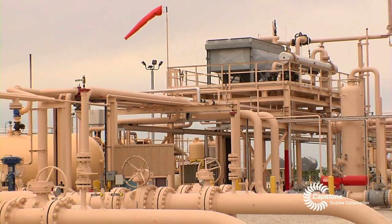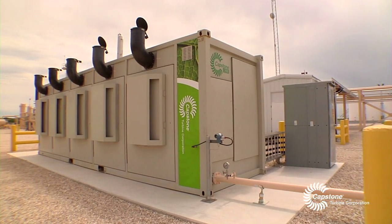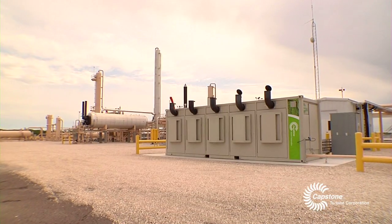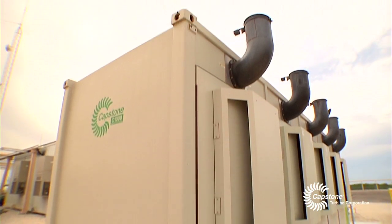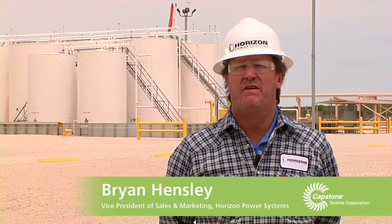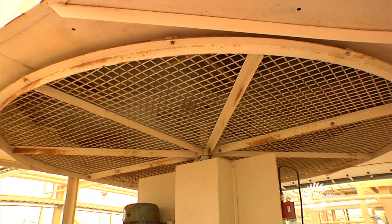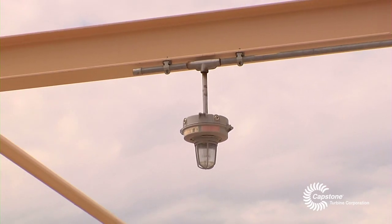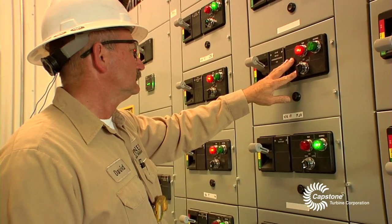Reliability is the key focus for what we're doing here. We have a C1000 that runs off natural gas that we produce here in the Eagleford, and it powers our entire facility. The C1000 is going to be pulling about 400 to 600 kW of load off of this site, so it's just a real perfect fit. The microturbine powers seven or eight different cooler fans, probably 10 or 14 different pumps that it runs all the time, all the lights at night, and the air conditioners in the buildings, so it's pulling quite a pretty good load.